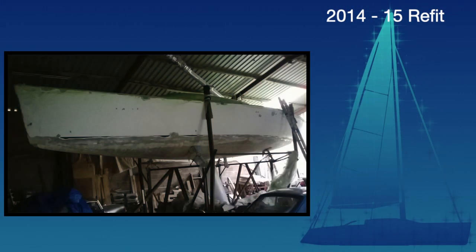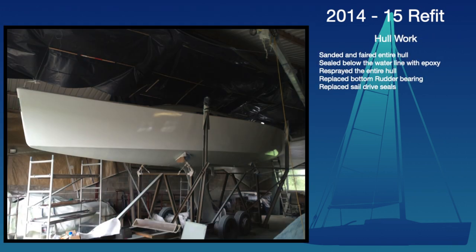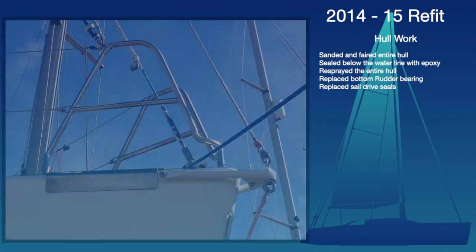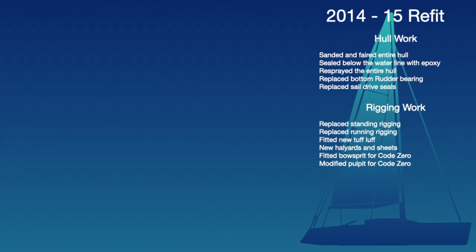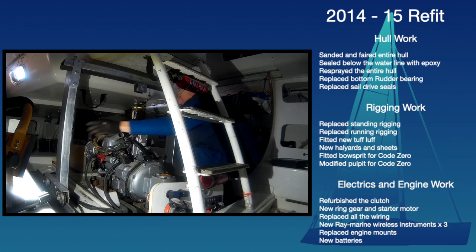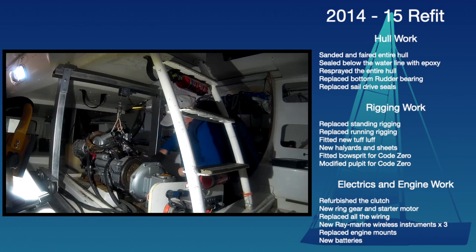GT-R underwent a major refit as recently as 2015. The hull was completely faired and sanded before being resprayed, and we replaced the bottle runner bearings and the sail drive seals. The running and standing rigging was replaced, as well as all the sheets and halyards. A new tuffler was fitted, as was a bowsprit and a modified pole fitted for our Code Zero. The engine was remounted and refurbished, with a new ring gear and starter motor, and a refurbished clutch, as well as replacing all of the electrics and installing new Raymarine wireless instruments.